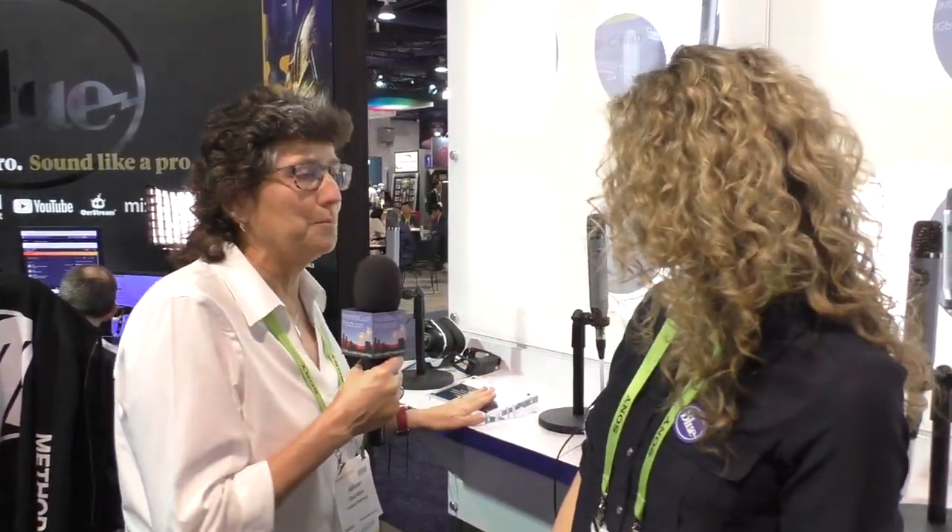A lot of podcasters and people who use microphones in general love the microphones from Blue. They've been around forever with great quality microphones, and they have the new Blue Ember they're very excited about. I'm here with Hillary Money, who's going to tell us about it.